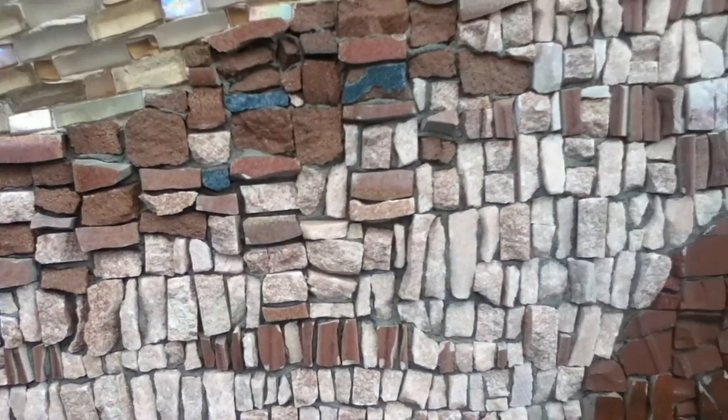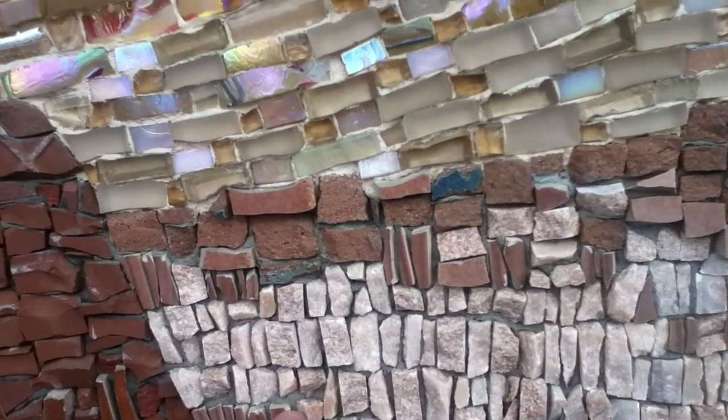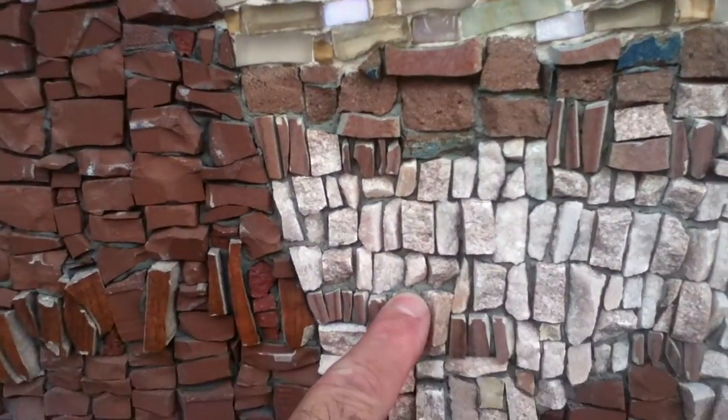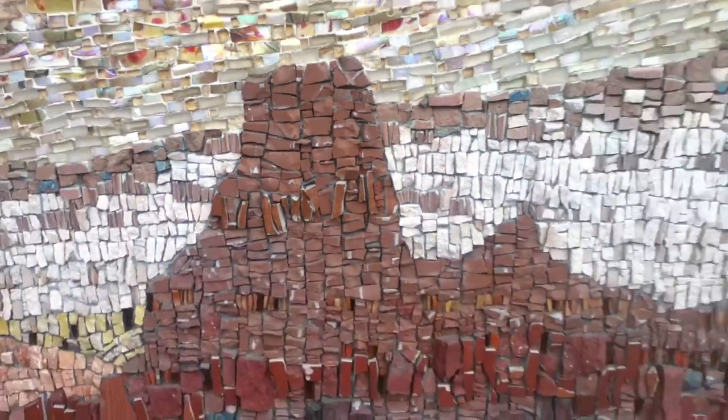It looks like they've used at least two different colors of grout — kind of like dark sand here and light sand here. Cold, too.